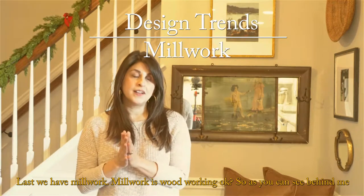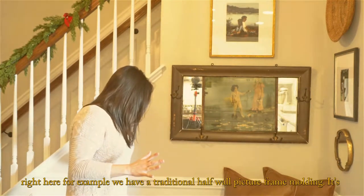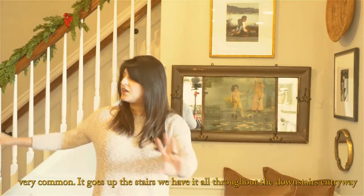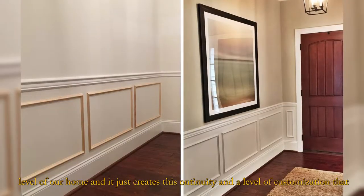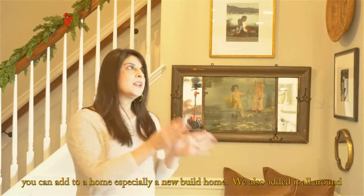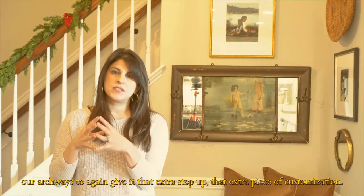Last, we have millwork. Millwork is woodworking. As you can see behind me right here, we have a traditional half wall picture frame molding — it's very common. It goes up the stairs and we have it all throughout the downstairs entryway level of our home. It just creates this continuity and a level of customization you can add to a home, especially a new build home. We also added it all around our archways to give it that extra step up.